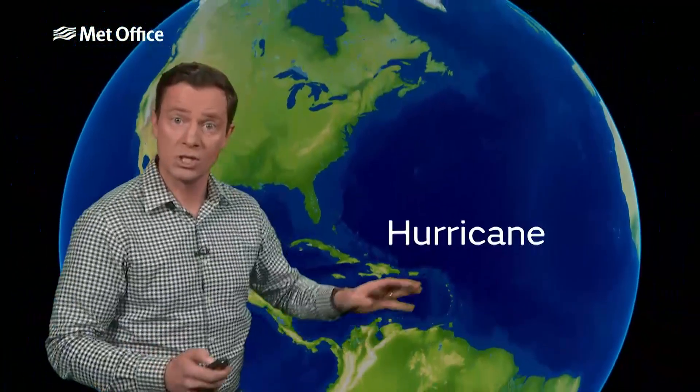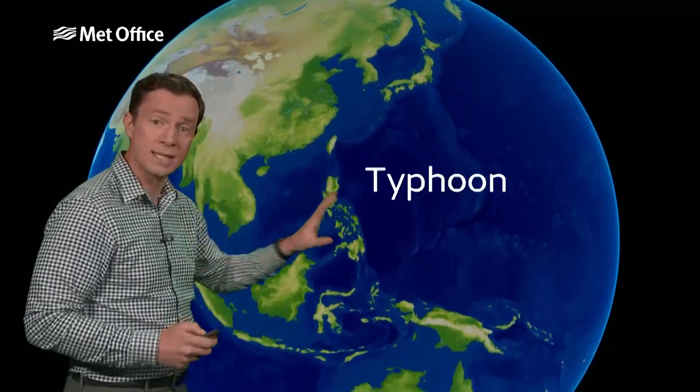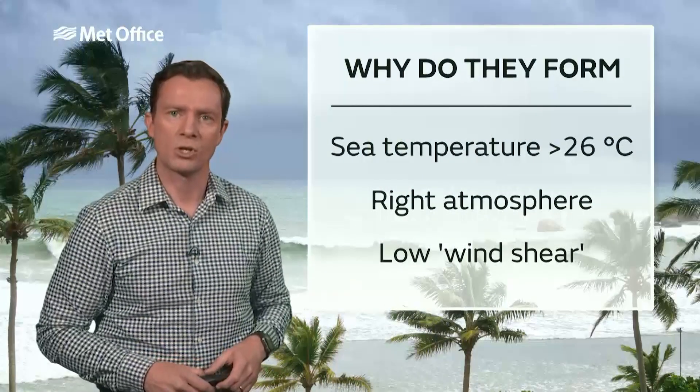What's the difference between hurricanes, typhoons and cyclones? Well, the answer is nothing really — it's just where they form. These storms forming in the Atlantic or Eastern Pacific are called hurricanes. In the Western Pacific, the same system will be called a typhoon, and in the Indian Ocean it will be called a cyclone. It's just a naming convention.